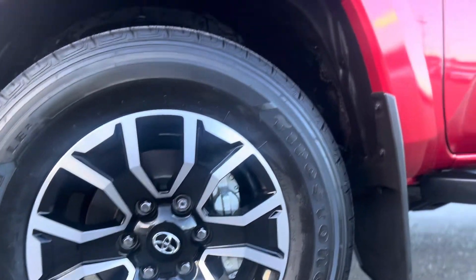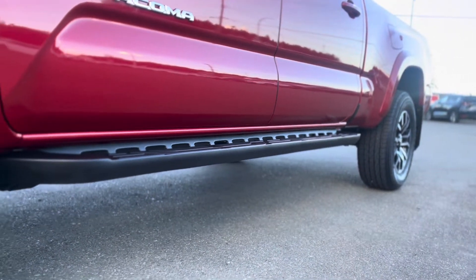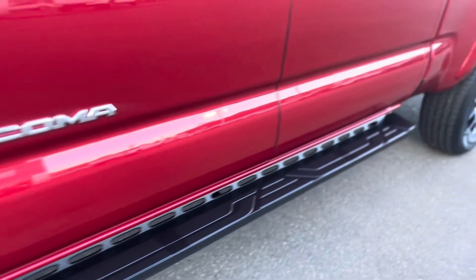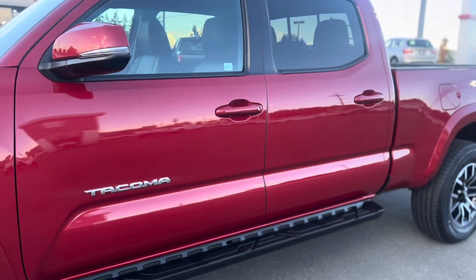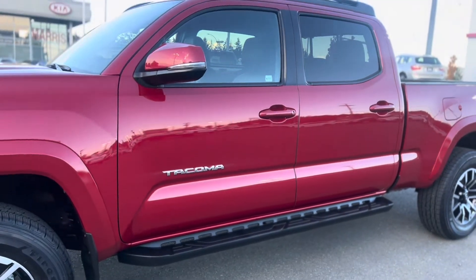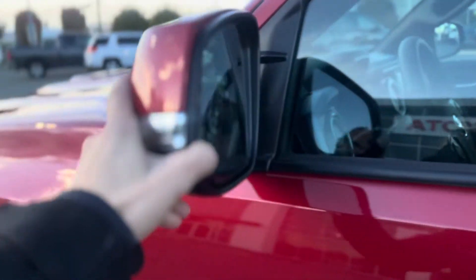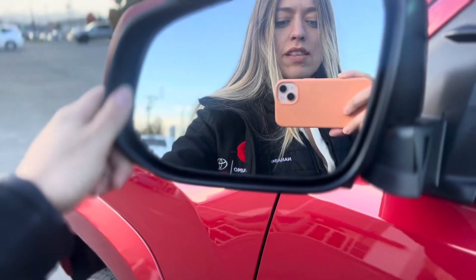Front and rear mud guards are fitted here. This client got the running boards added as an accessory — easy for getting in and out and makes it look pretty sharp. Tinted back windows, and you also have foldable mirrors front and back with the blind spot monitors in them.